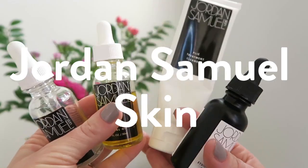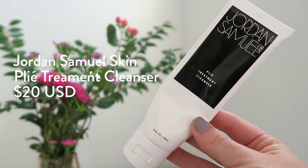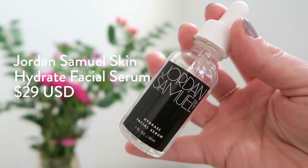I'm going to start with Jordan Samuel Skin — this is a brand I'm working on a full video for, so I won't go too in-depth. But in general, Jordan Samuel Skin offers products at pretty attainable pricing. The cleanser is $20 and can be used as a first, second, or morning cleanse — it's a gel that turns into an oil and is full of really great ingredients. There's also the Hydrate Facial Serum at $29, which is a really hydrating serum based in aloe.